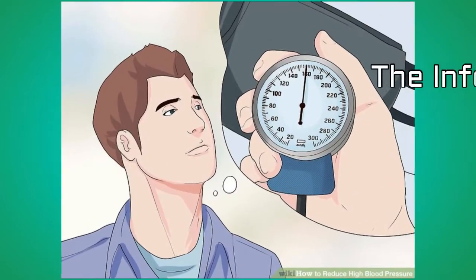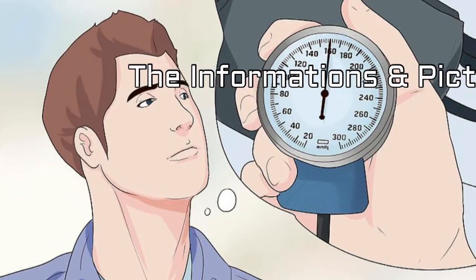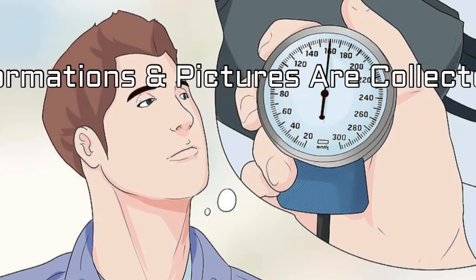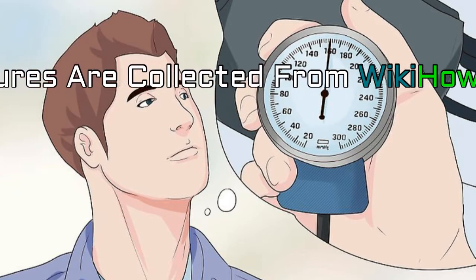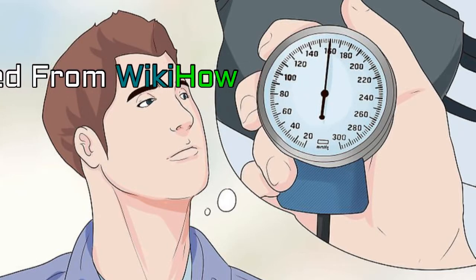High blood pressure is also called hypertension. Two factors contribute to high blood pressure: the quantity of blood your heart pumps and how narrow your arteries are. High blood pressure raises your risk of heart problems and strokes. Today I am going to tell you how to lower blood pressure in 5 simple steps.